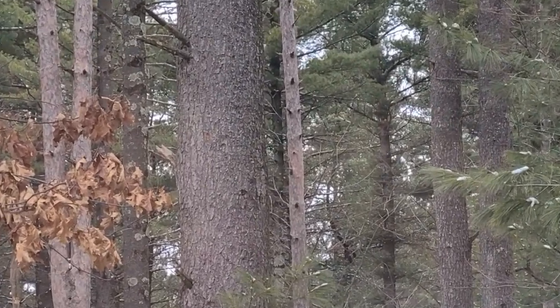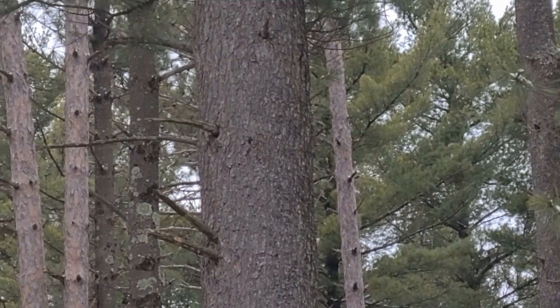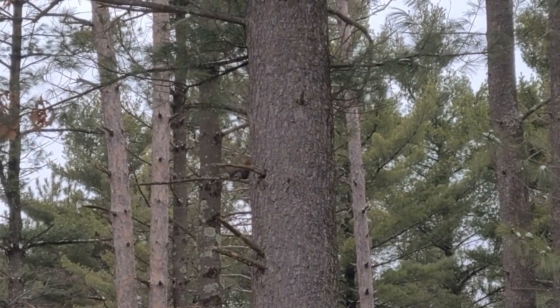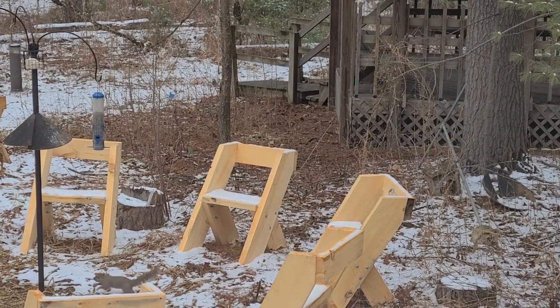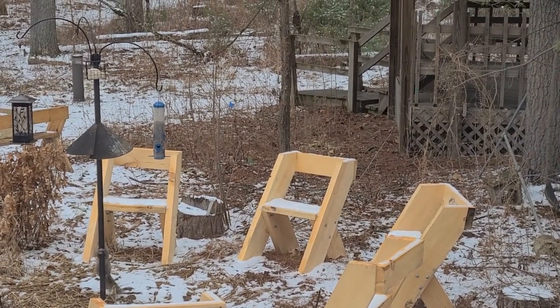They seem to hide right along a trunk and then — hop! — there they are. They can't crawl up all surfaces though. If it's slippery or greasy, they're not so successful.